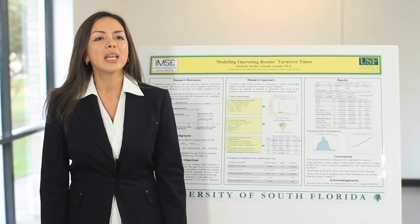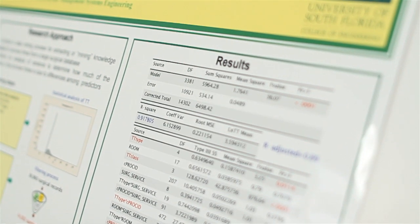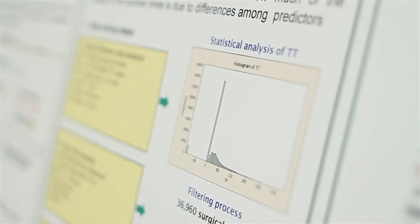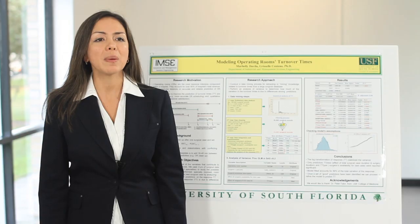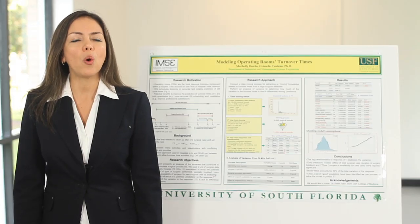Our research focuses on developing a novel methodology for planning and scheduling operating rooms under uncertainty. Operating rooms have been identified as the highest-cost centers in hospitals, accounting for over 40% of a hospital's total expenses. We are trying to use a surgical database from a local hospital to predict and build accurate and reliable OR schedules.